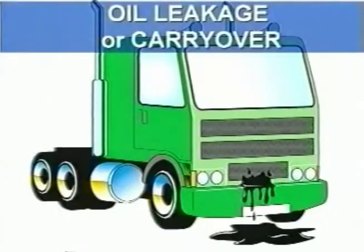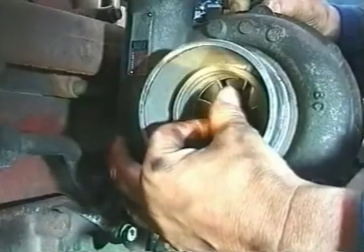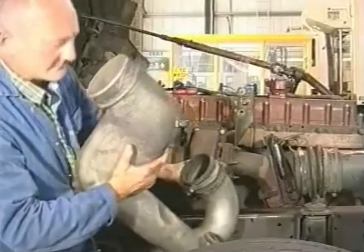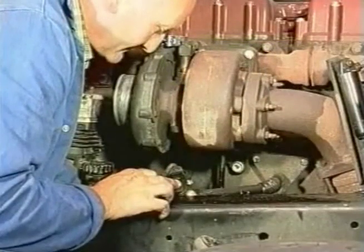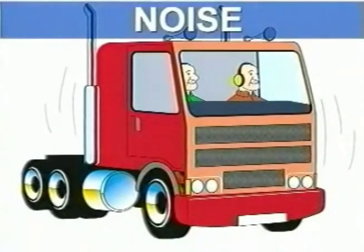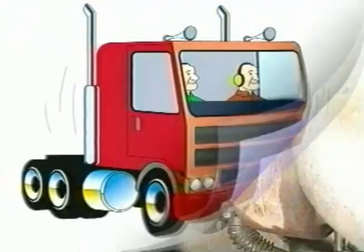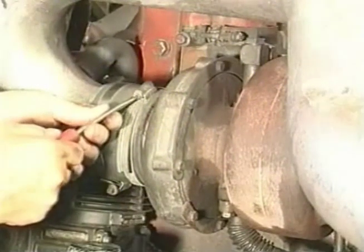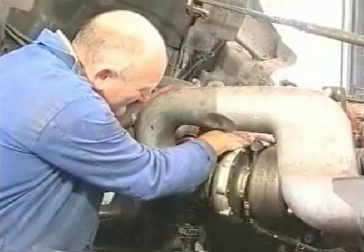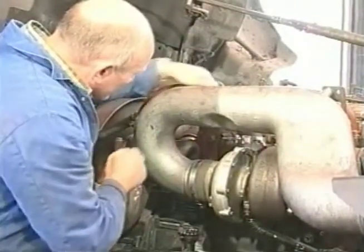If the problem is oil leakage or carryover, again check the turbocharger rotation and clearances. Check for restrictions in the air intake and oil drain.